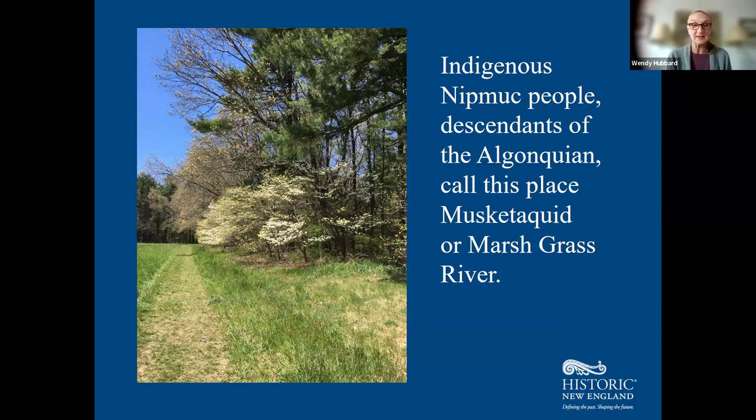Prior to European colonization, the Native Americans called the Concord area, which also included what would become Lincoln, Muscatawquid or Marsh Grass River. It was and is the traditional home of the Nipmuc people, who are descendants of Indigenous Algonquin. The confluence of the Sudbury, Assabet, and Concord Rivers was important to local Indigenous people for hunting, fishing, farming, and settlements. The area's wetlands, rivers, and marsh provided rich and fertile land still visible today.